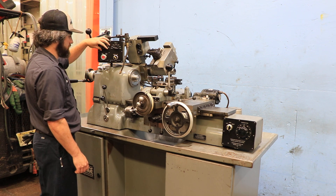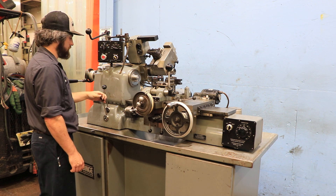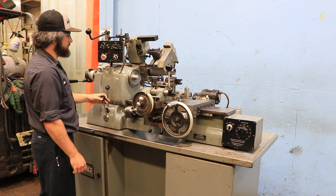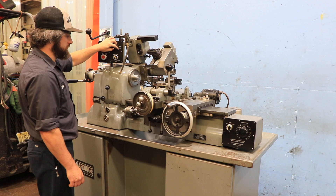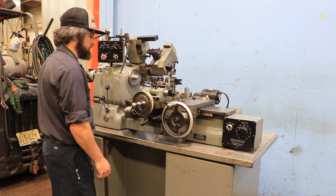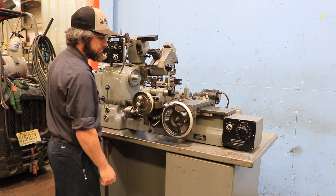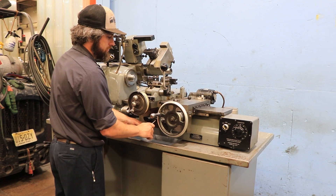The spindle is nice and quiet. That's the high range. You have some tooling with it, and we are running the cross-feed. Running longitudinal, you can switch it from the variable speed.